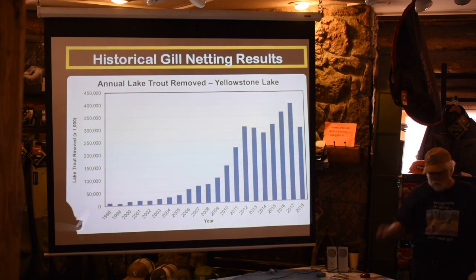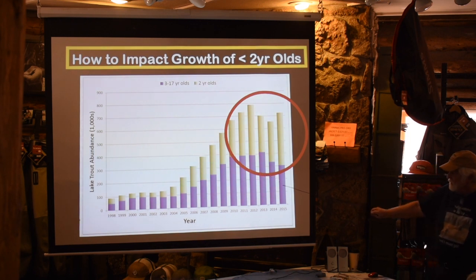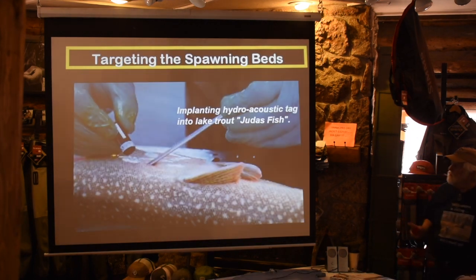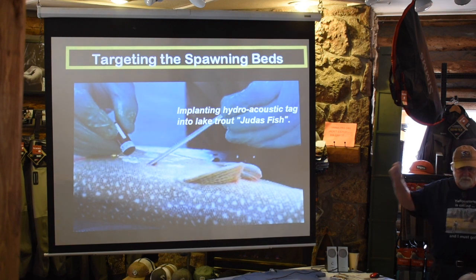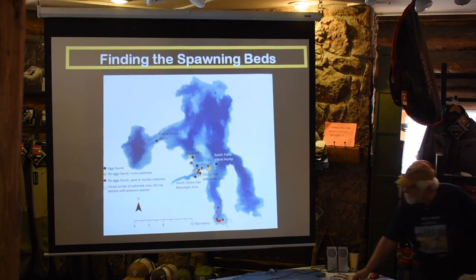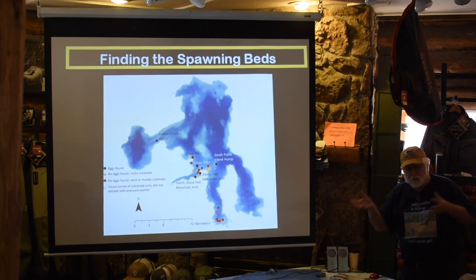Now that they think they have a handle on adults via gill netting, how do they control the younger class — fish under two years old? They needed to find out where the spawning beds were. They went to Trout Unlimited groups who could sponsor a Judas fish — implanting a transmitter so that when the fish went to their spawning beds they could find exactly where those key spawning beds were in the lake. That's where they targeted eggs and embryos — even though it was a sandy substrate rather than the typical rocky substrate lake trout use to spawn.